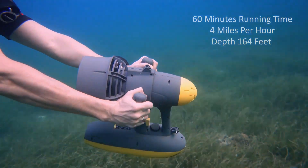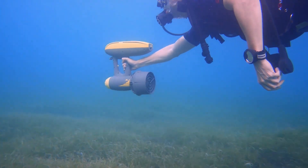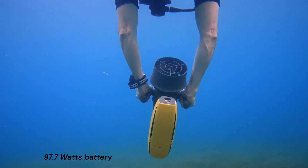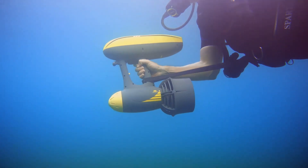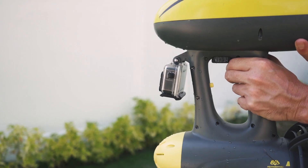Despite its power, the Magic Jet boasts silent operation to avoid disturbing marine life. With a 97.7-watt battery, it offers a runtime of up to 100 minutes on a single charge, allowing you to explore the underwater world for extended periods.